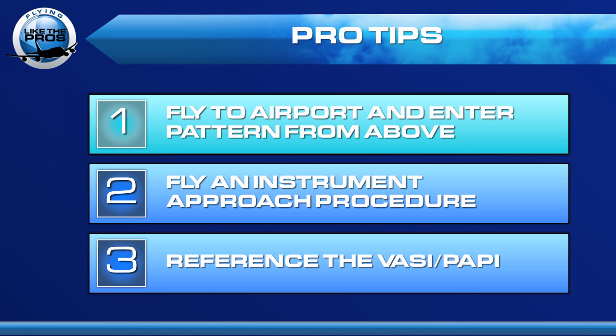Those are our pro tips: fly to the airport and enter the pattern from above, or fly an instrument approach procedure. And finally, once you get to the airport environment, reference the VASI or the PAPI.